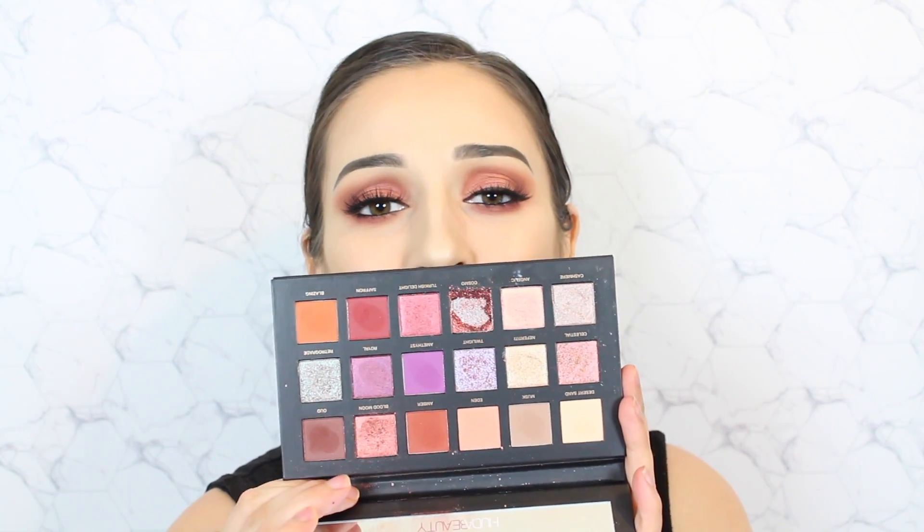Hey guys and welcome back to my channel. Today's video is going to be a first impression swatch and demo on the new Huda Beauty Desert Dusk Eyeshadow Palette. This baby has been widely talked about on social media and there's no doubt as to why — it is absolutely gorgeous.